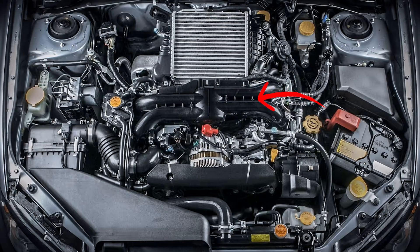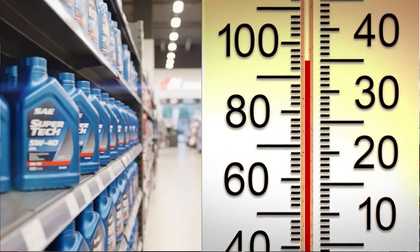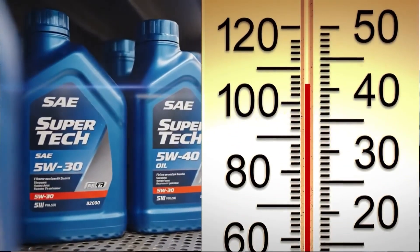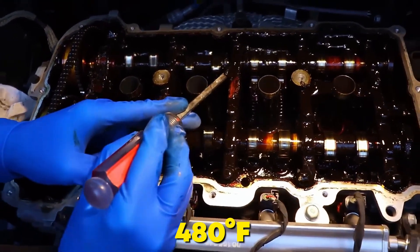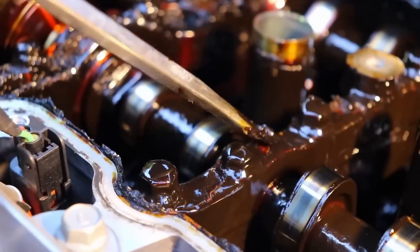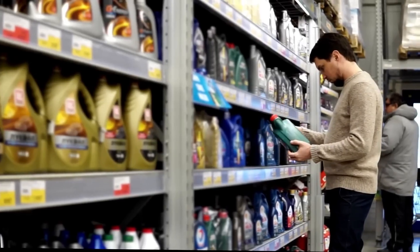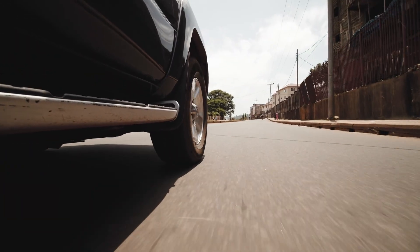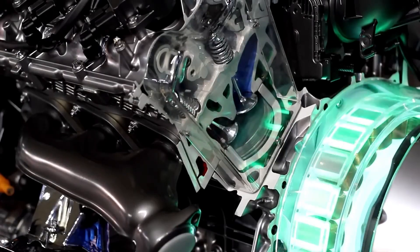Ask any Subaru WRX or Ford EcoBoost owner who followed the manual religiously — they've seen bearing seizure, oil starvation, and catastrophic failure requiring complete turbo replacement at $2,500 a pop. Meanwhile, 5W30 full synthetic, Group 4 or 5 base stock, holds viscosity to 480 degrees Fahrenheit and resists thermal breakdown under sustained boost. That's why Garrett and BorgWarner, who build 90% of the world's turbos, recommend minimum 30-weight oil in their technical service manuals. If you're running a turbo on 0W20 in an Arizona summer, you're playing Russian roulette with your engine's life.